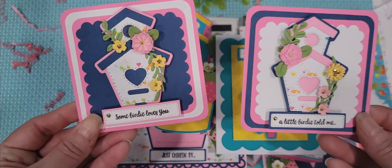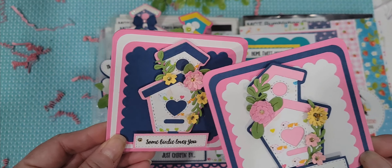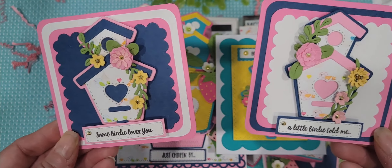And then the last two little cards — little three by three cards that I created. I love them as well. I used some of those tiny flowers from the tiny flowers plate.